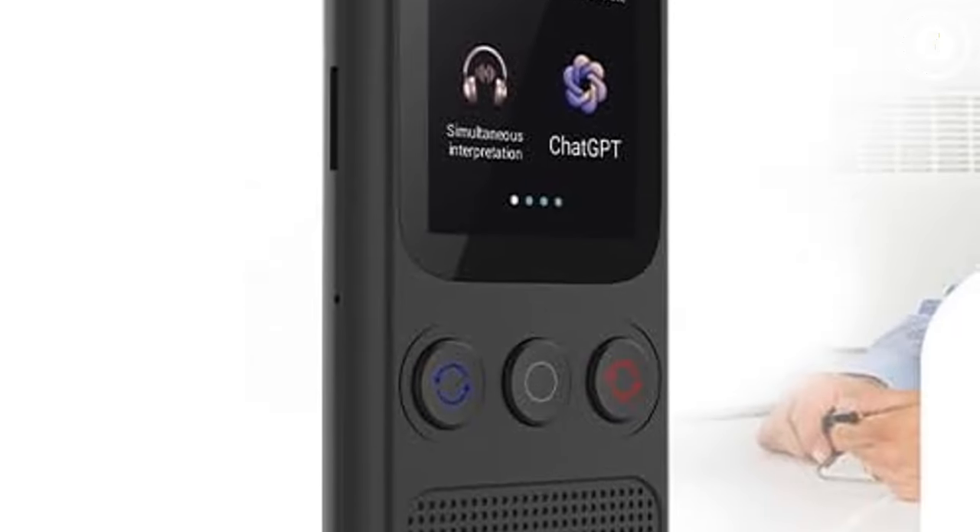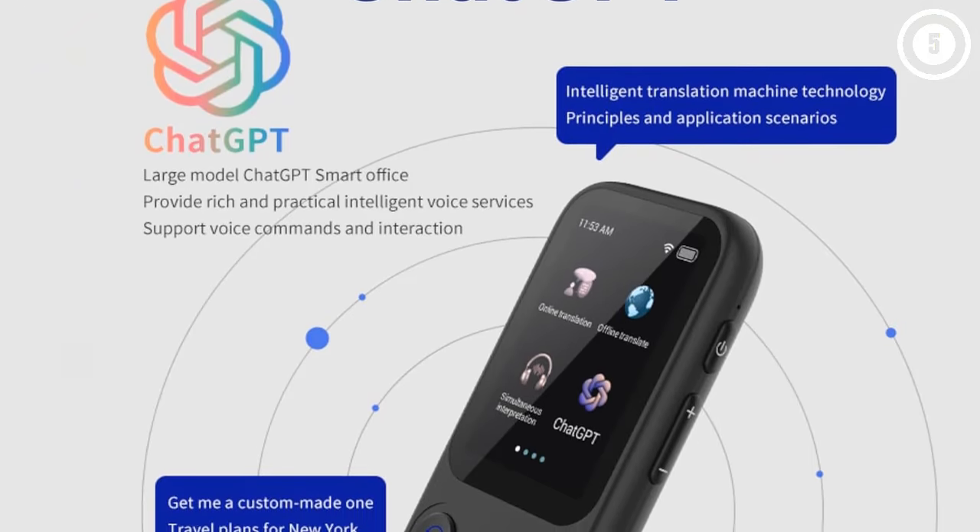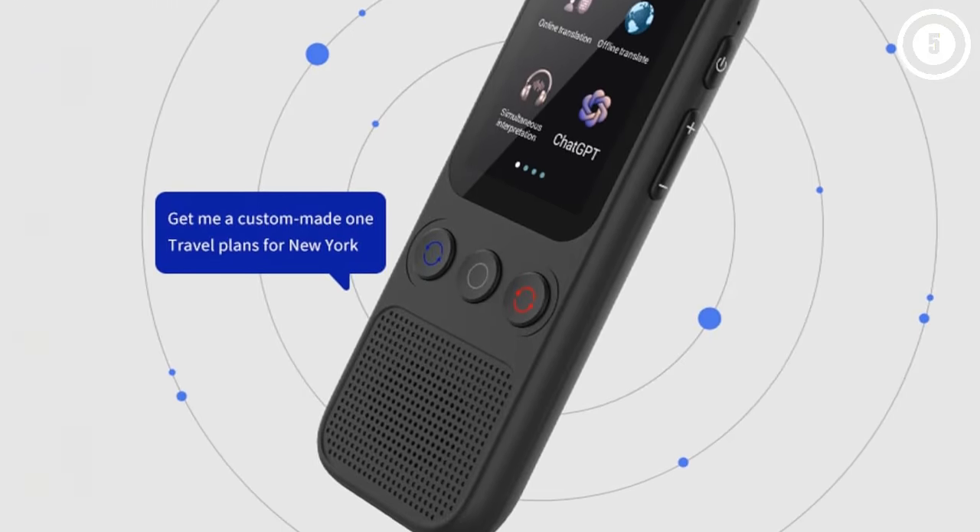We also like the integrated AI assistant that can tell you the weather, traffic, and more in whichever language you select.